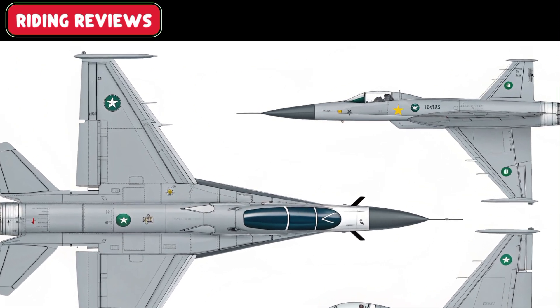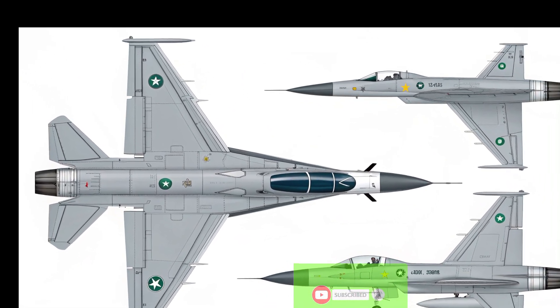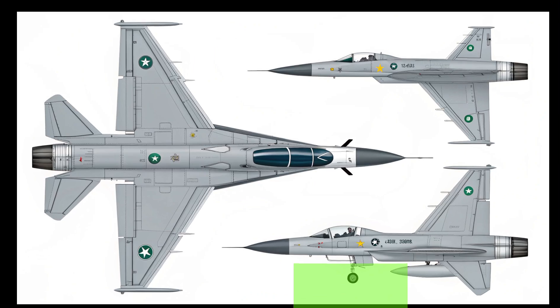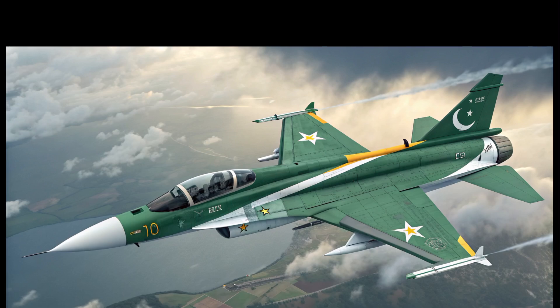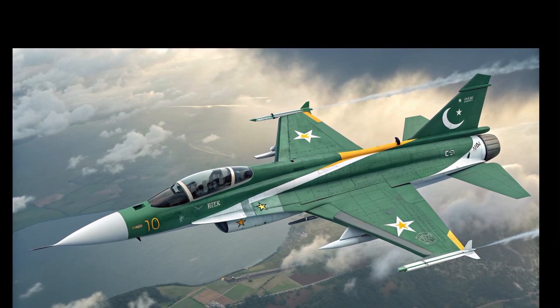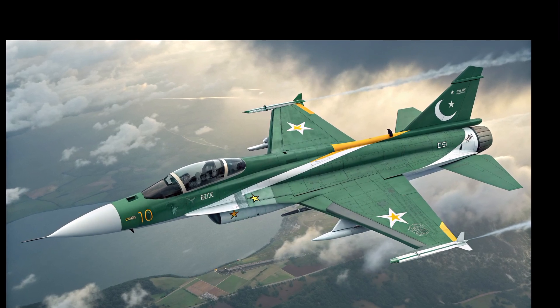With its cost-effectiveness, advanced features, and continuous upgrades, the JF-17 Block III is poised to strengthen Pakistan's defense and attract international buyers. It marks a significant step toward self-reliance in aerospace technology.